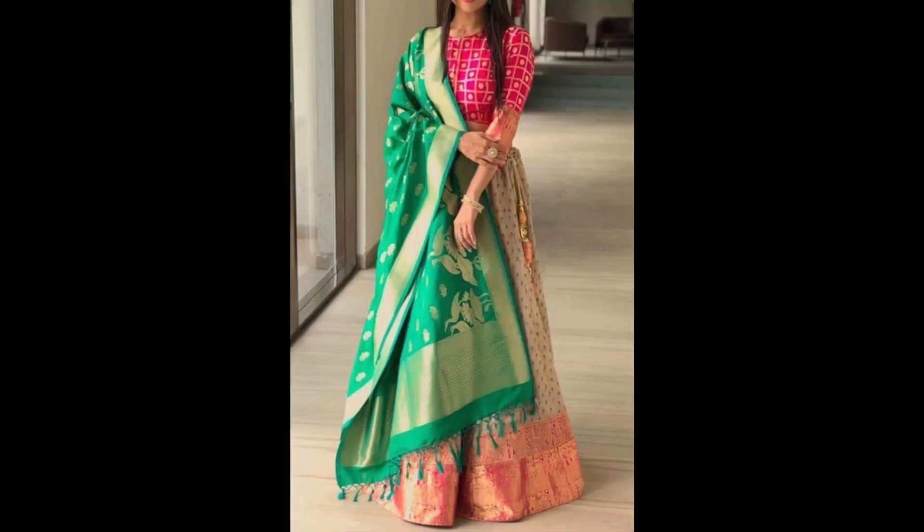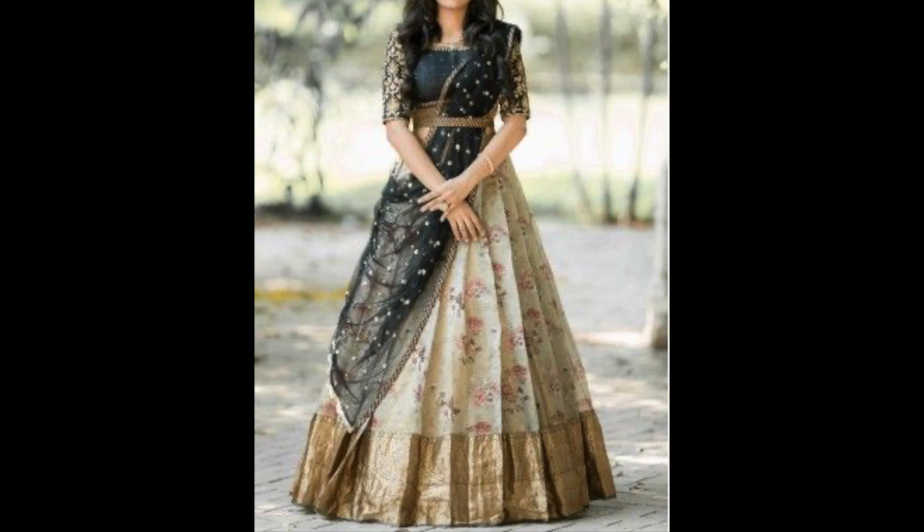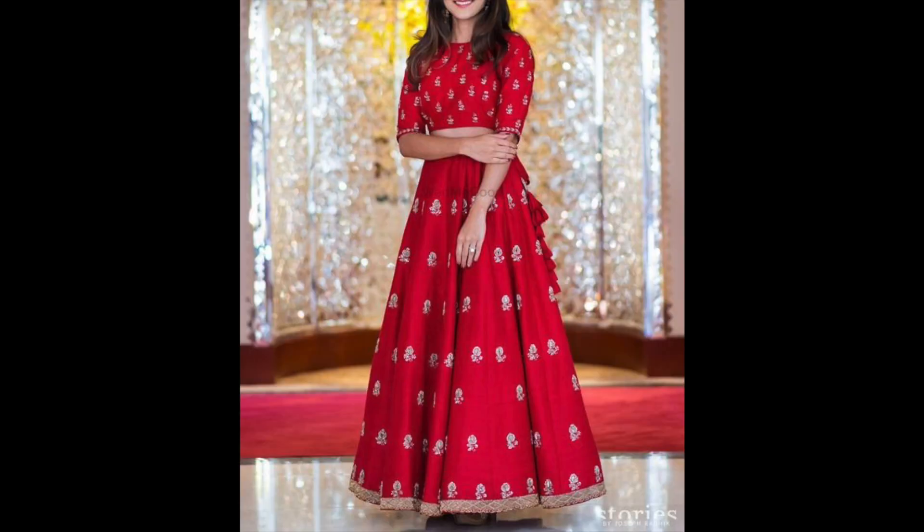Otherwise, embroidered net is also available in the market, as well as embroidered georgette. You can try these fabrics in the same way to create this outfit. Everything depends on your choice. But personally, if you ask me, I want to try brocade fabric this season.